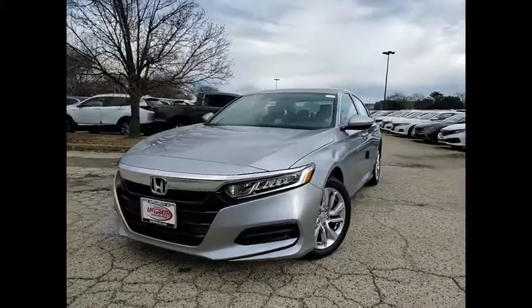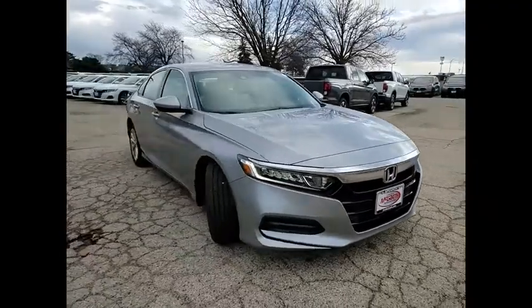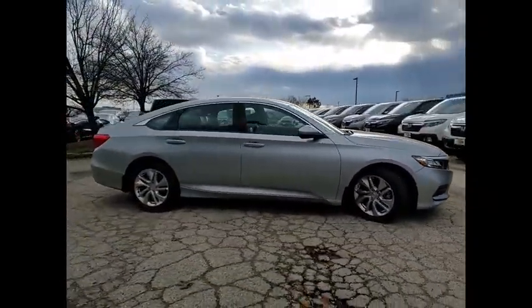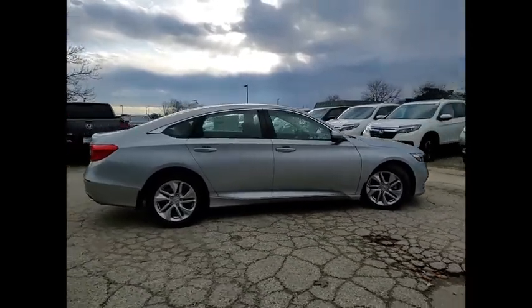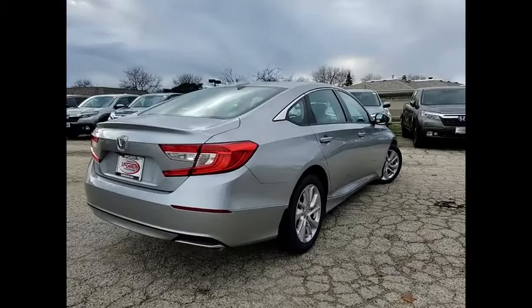Take a ride in the 2020 Accord. Ingeniously simple, yet overflowing with luxury and technological creativity. All that and more in the Accord. This vehicle has less than 100 miles. Here are some of this vehicle's great options.